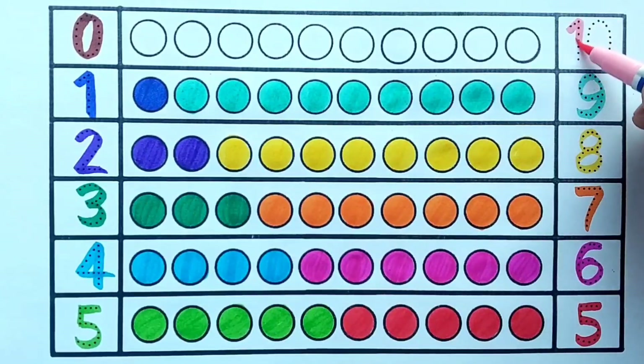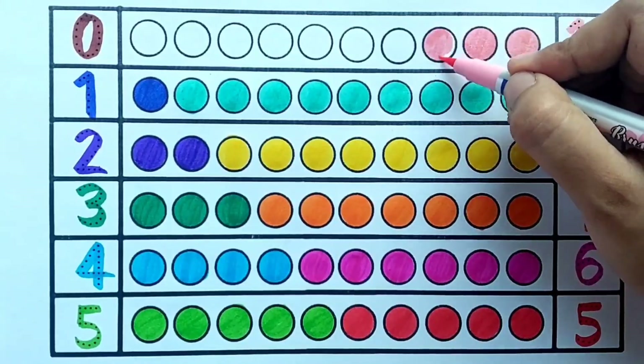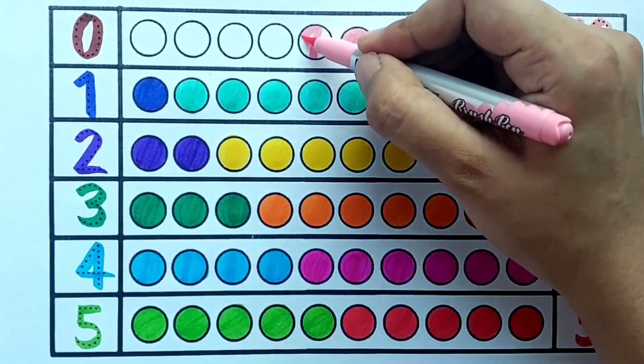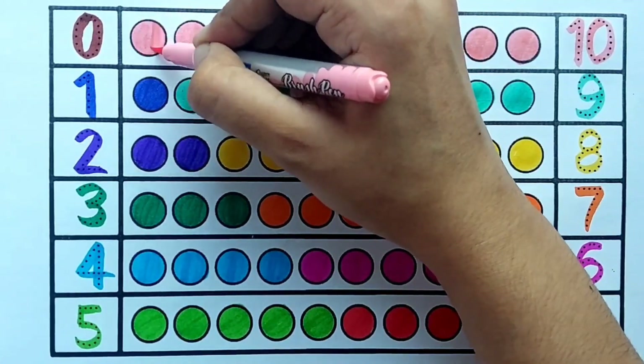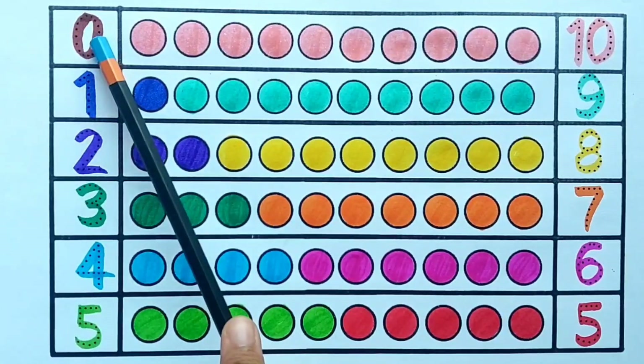Light pink color. Ten — one, two, three, four, five, six, seven, eight, nine, ten — ten pink balls. Let's revise.